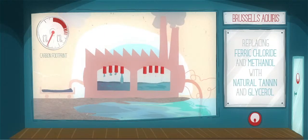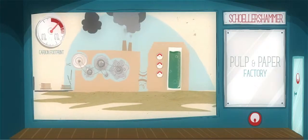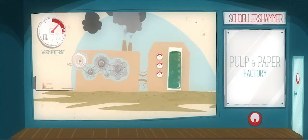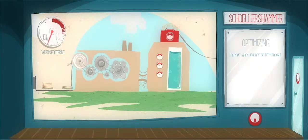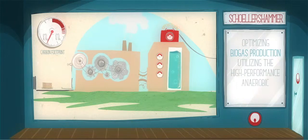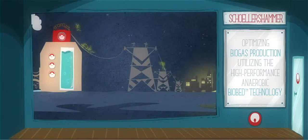The Scholleshammer pulp and paper factory in Germany sets a benchmark for sustainable operations. Veolia has increased energy production at the wastewater treatment plant by optimizing biogas production, utilizing the high-performance anaerobic biobed pre-treatment technology. The produced energy is sold to the grid, and the avoided CO2 emissions not only offset direct emissions, but also indirect emissions.